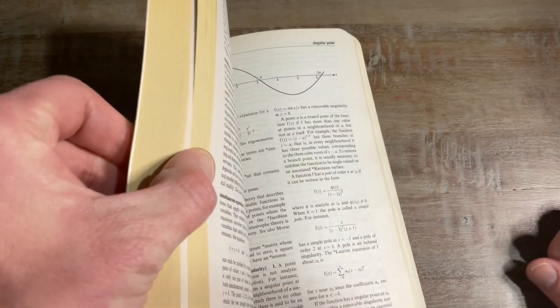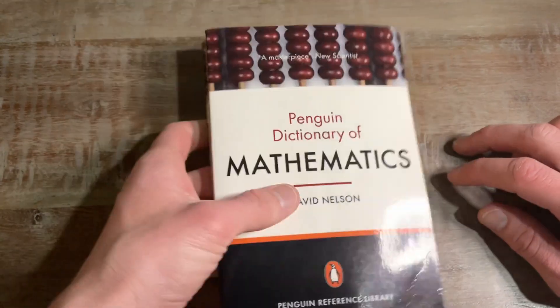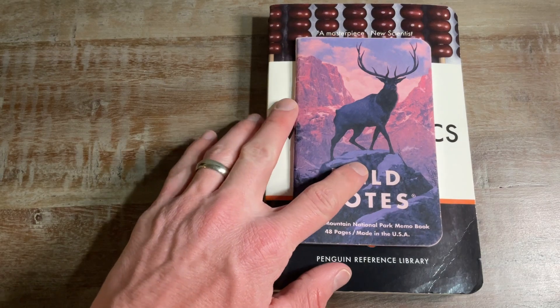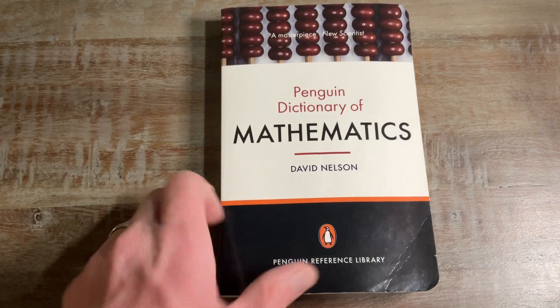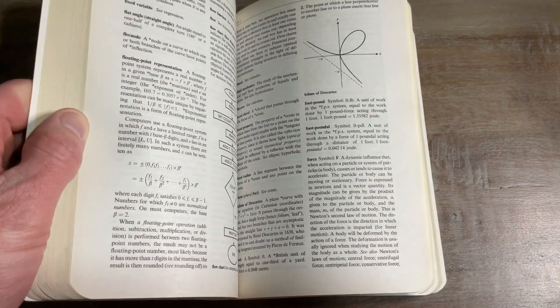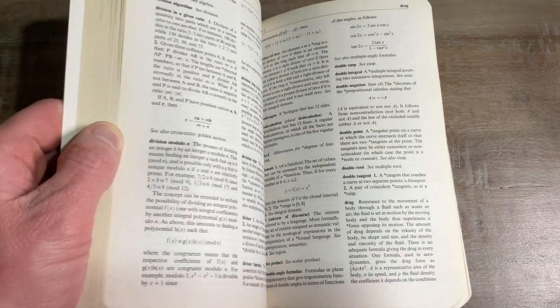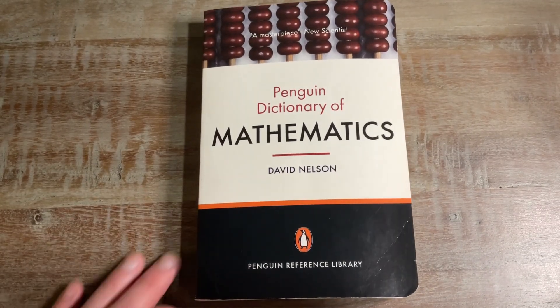This is a must-buy for anyone in a math program — very, very useful. It fits directly in a backpack, very small. I have a pocket notebook here that's 4x6, and this book is just a little bit bigger than that. With phones and everything you can look stuff up, but sometimes that's hard because Google does AI-generated answers automatically and you can't always rely on that. So it's just easier to pull out this dictionary. The Penguin Dictionary of Mathematics definitely saved me in my undergrad — I hope it saves you too.